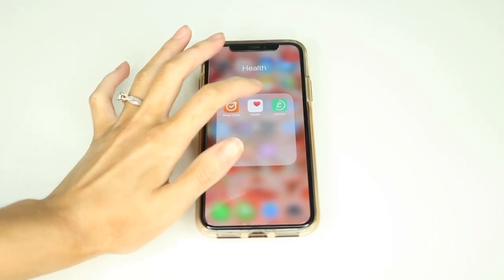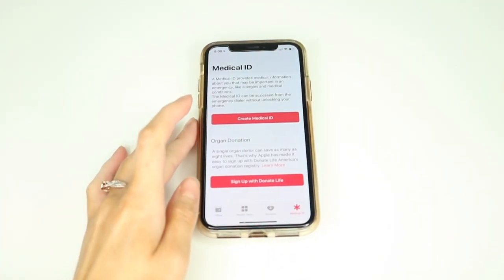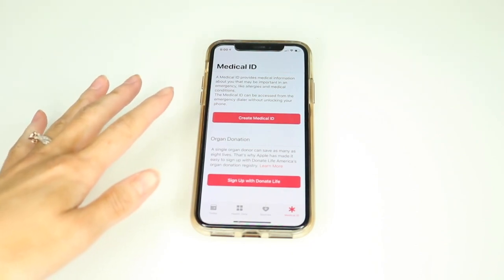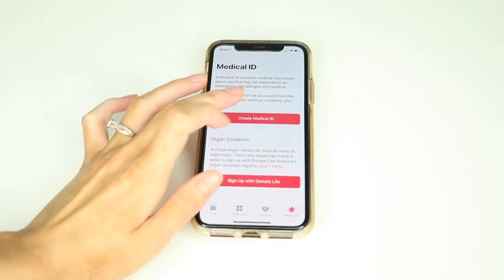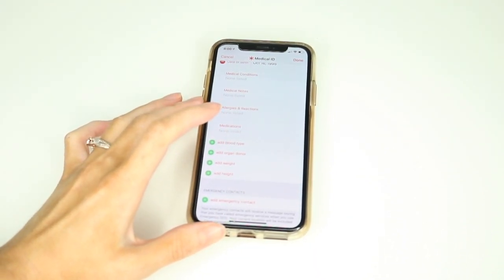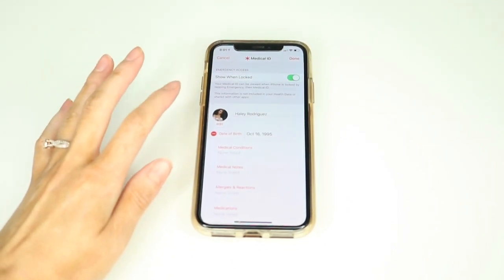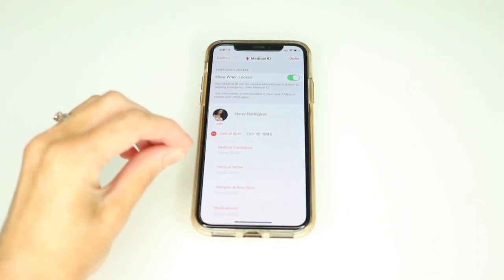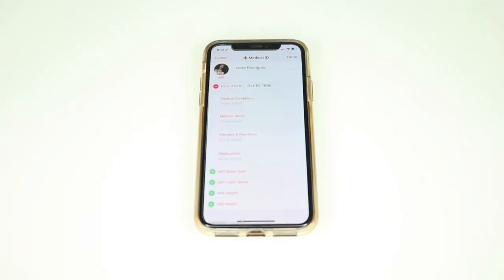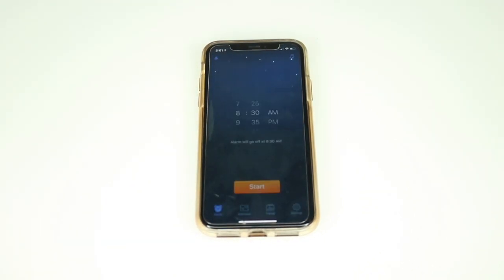The health app that comes with your phone works like a pedometer. There's also a function called Medical ID — I still need to set it up on this new phone, but my old phone had it. You can create a Medical ID with your height, weight, organ donor status, emergency contact, blood type, allergies, and medical conditions. When you make an emergency call, it sends all this information. For example, I'm allergic to latex, so responders would know not to use latex gloves on me in an emergency. Amazing app — highly recommend it.